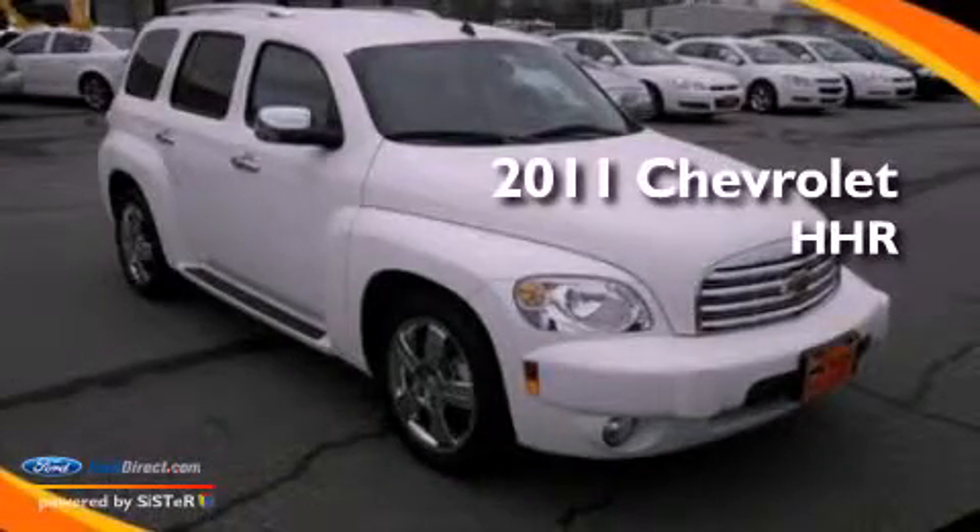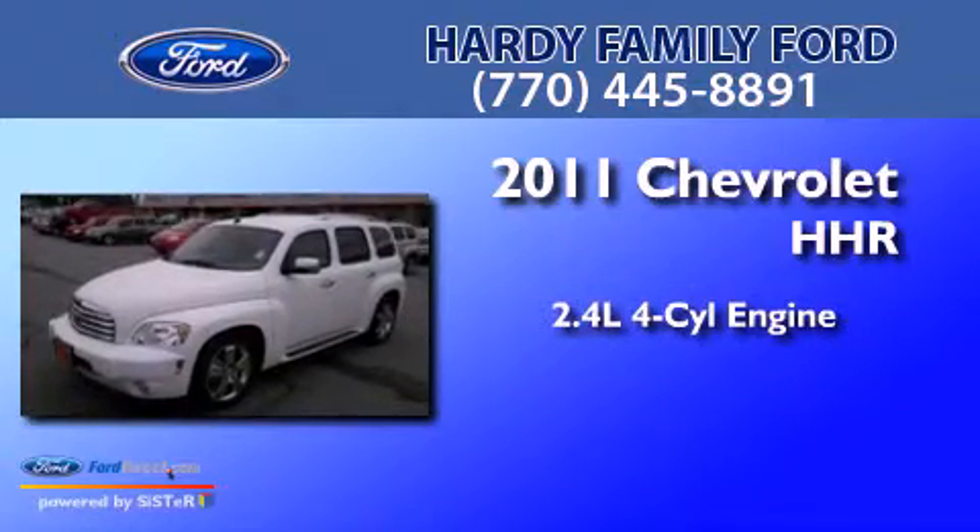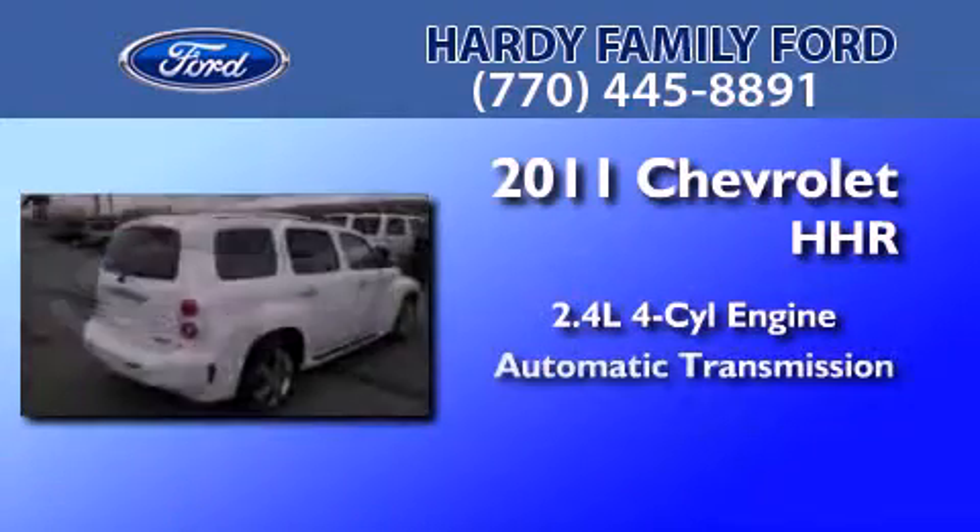This is a 2011 Chevrolet HHR. It features a 2.4-liter, four-cylinder engine and an automatic transmission.